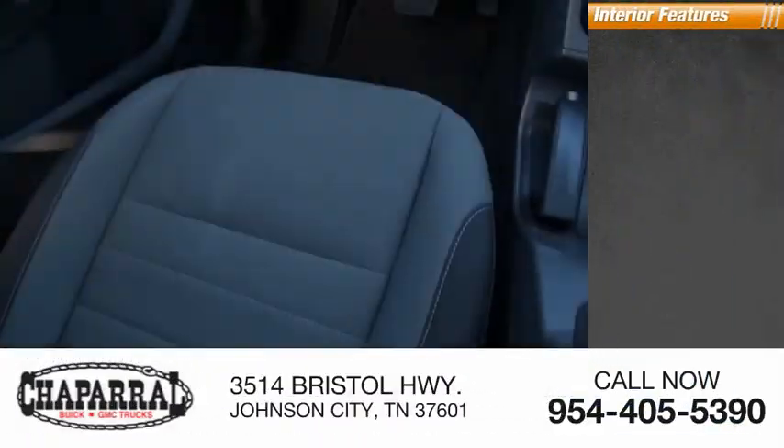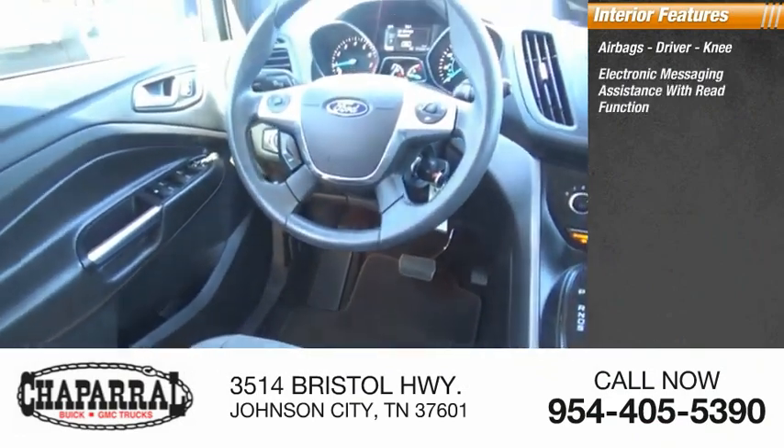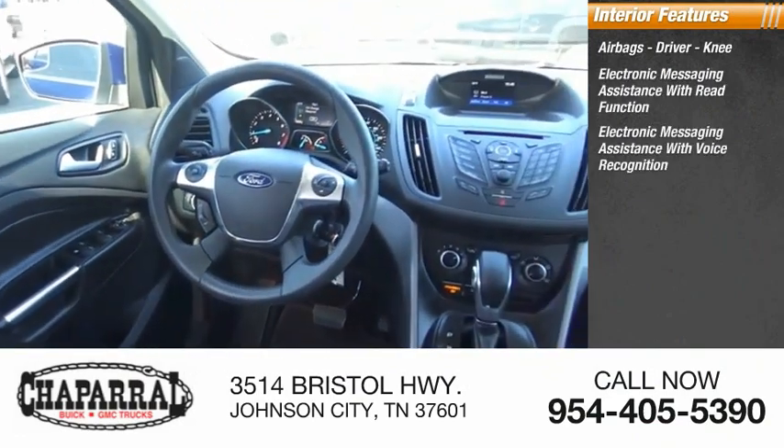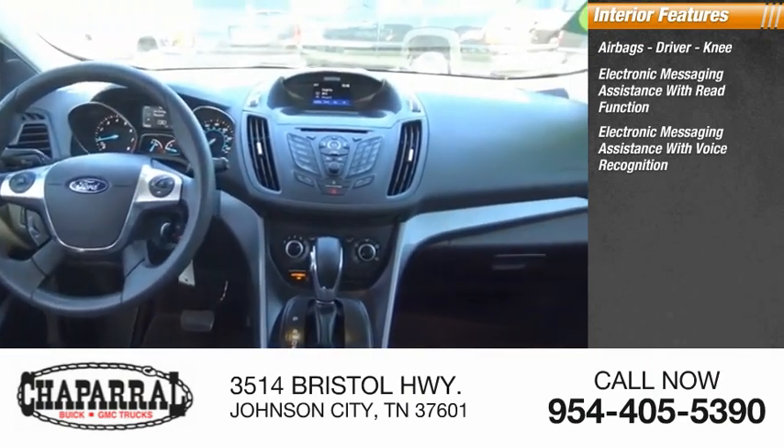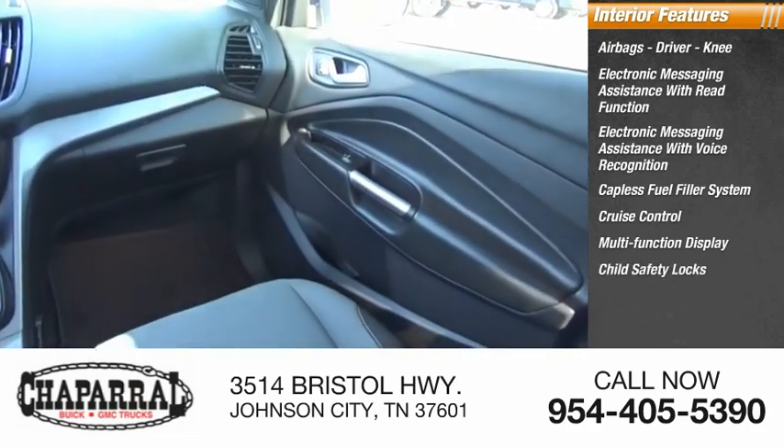Inside you'll find airbags — driver and knee — electronic messaging assistance with read function, electronic messaging assistance with voice recognition, capless fuel filler system, cruise control, multi-function display, and child safety locks.